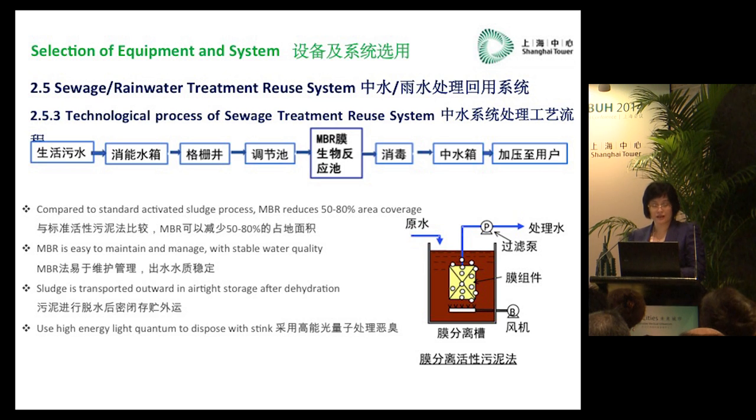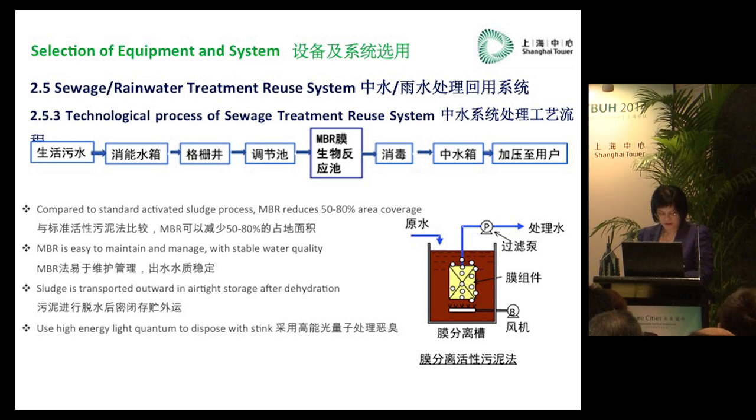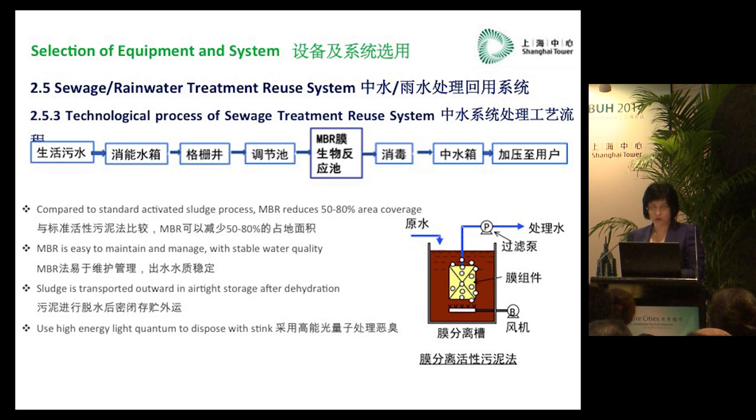We also installed two sets of lithium bromide heating units and other supporting facilities. It is required that the utilization of the equipment be above 95% and the energy utilization ratio above 80%. The equipment must operate 16 hours a day — from 6 a.m. to 10 p.m. — for the whole year for 335 days.